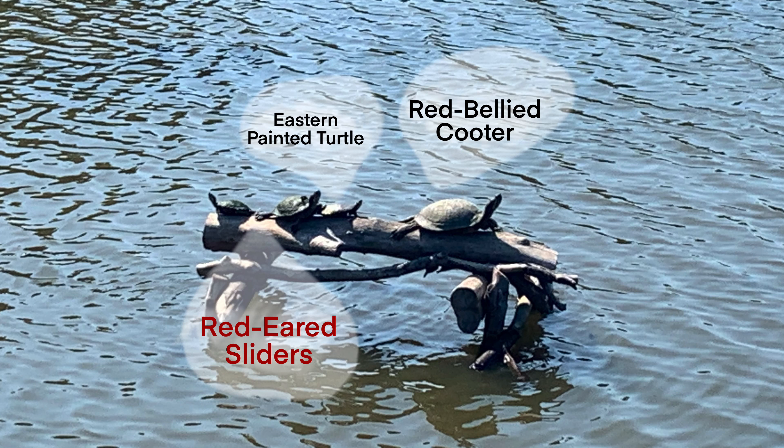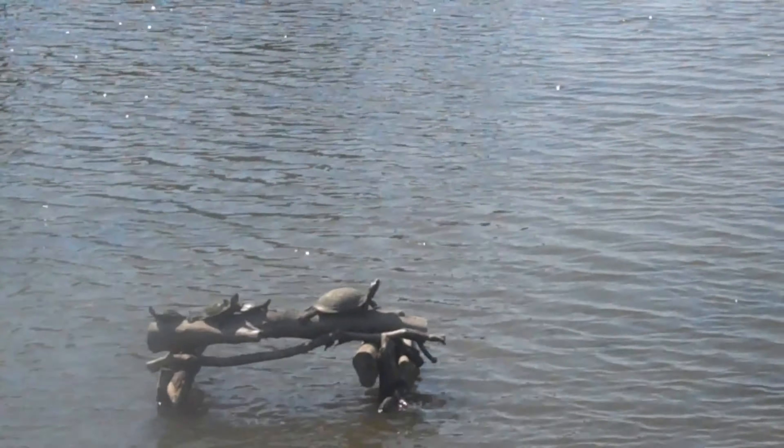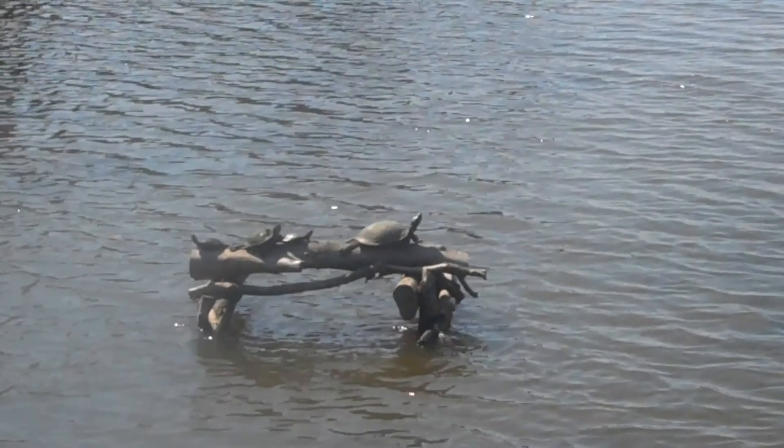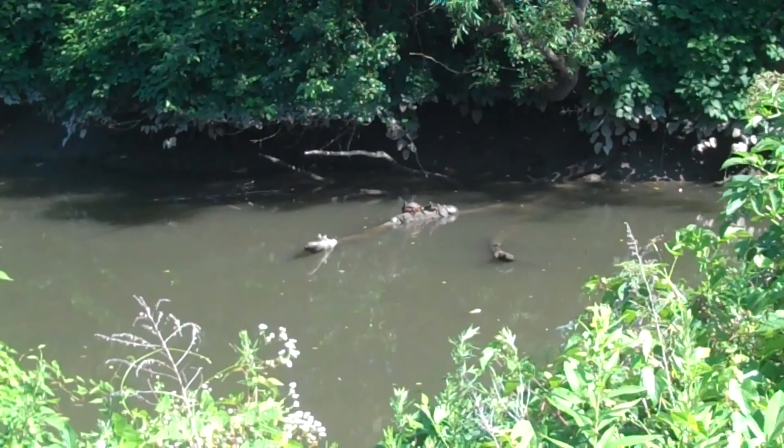The red stripe is behind the eye. Their origin area is in Mississippi, Gulf of Mexico. They are an invasive species, and they have webbed feet.